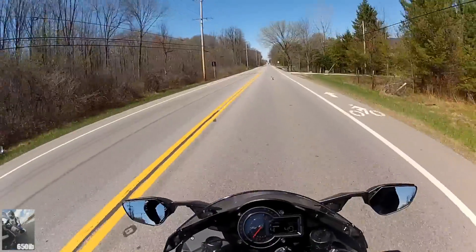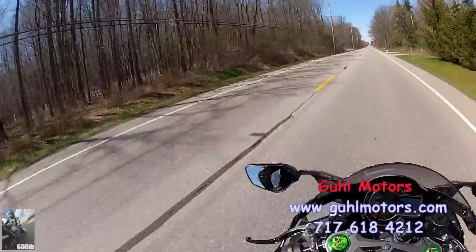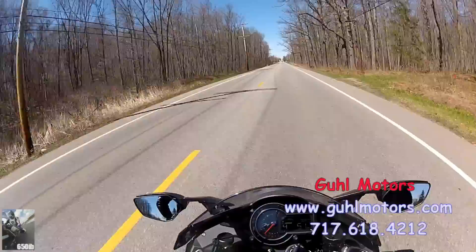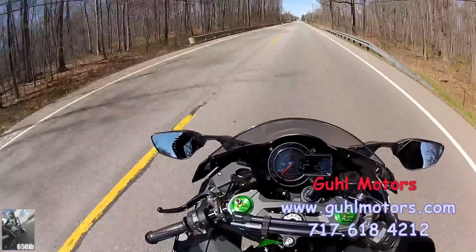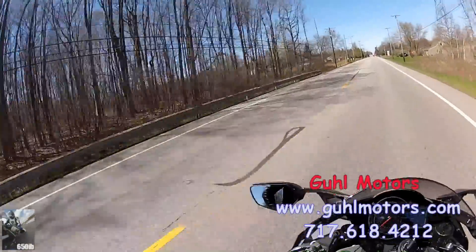Hey everybody, 650 Eve here, and today I'm able to ride my H2 for the first time after getting the Gold motors ECU flash and Acropovic exhaust installed. And I must say, boy, what a difference this bike has made since having that done.